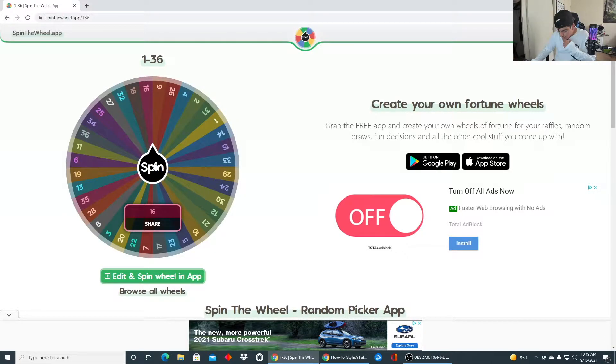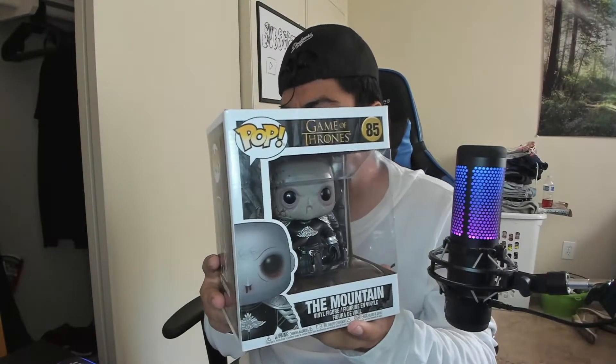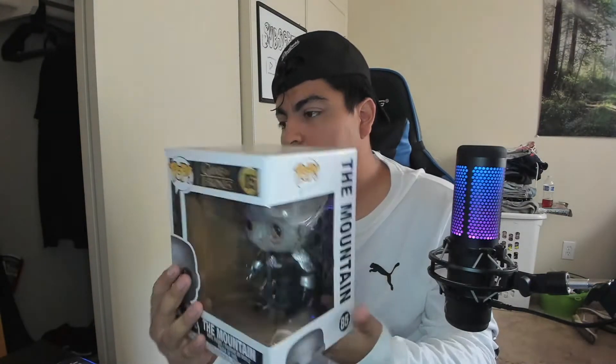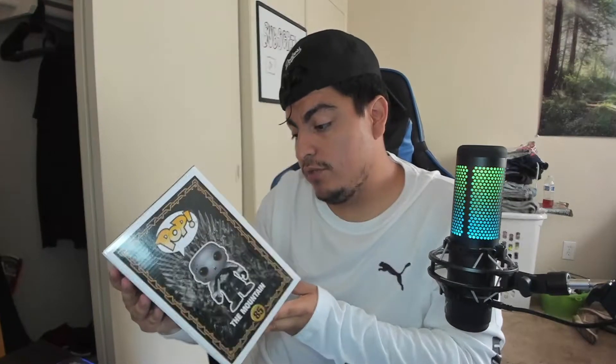Number 16 — that's a good one. For number 16, we got The Mountain. The Mountain is a really sick pop. It's actually a character from Game of Thrones, and as you can see, it's another six-inch pop, which is really cool.